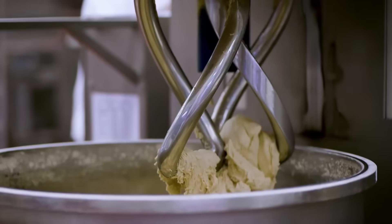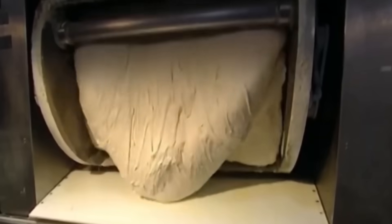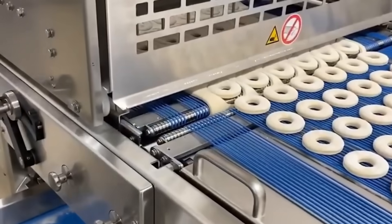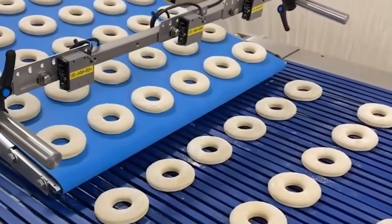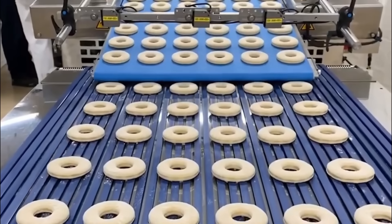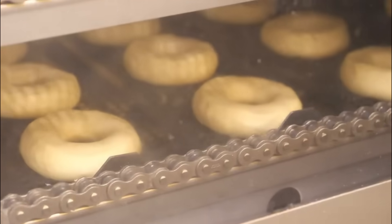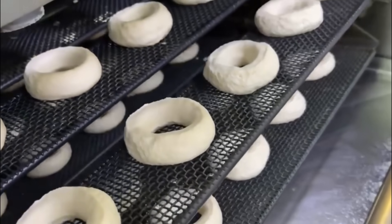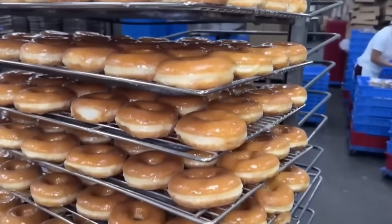Frustrated by fried dough that cooked unevenly — crisp on the edges but raw in the center — one inventor used the lid of a pepper shaker to punch a hole in the middle before frying. That simple adjustment not only solved the problem of raw centers, but also gave birth to the iconic ring shape that defines donuts today. A major milestone came in 1920 with the invention of the first automatic donut-making machine, and by the 1960s, advances in production technology allowed factories to churn out thousands of donuts an hour.